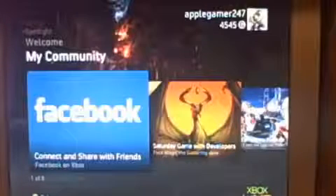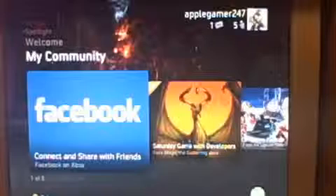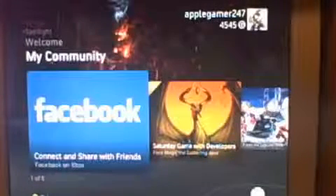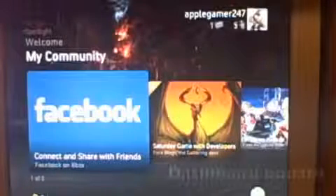Hey guys, this is Apple Gamer 24-7. I'm here to do a quick overview today of the Xbox 360 dashboard update. This is a dashboard update that allows you to get Facebook, Twitter, Last.FM, and the Zune Marketplace on your Xbox.